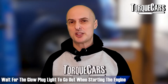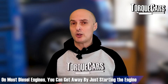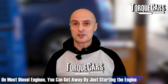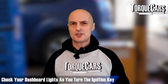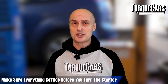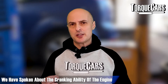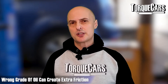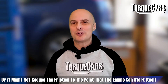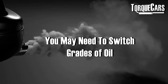I always recommend waiting for the glow plug light to go out before starting your engine — it's good practice to check your dashboard lights as you turn the ignition key and make sure everything settles before you actually turn the starter. Regarding the cranking ability of the engine, if you've got the wrong grade of oil it will not reduce friction sufficiently for the engine to start itself, so you may need to switch grades of oil.